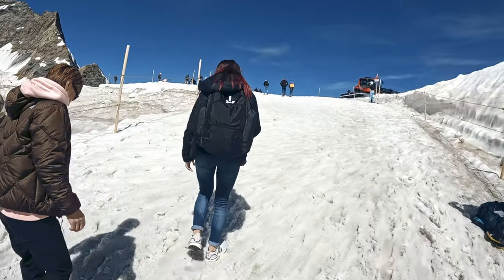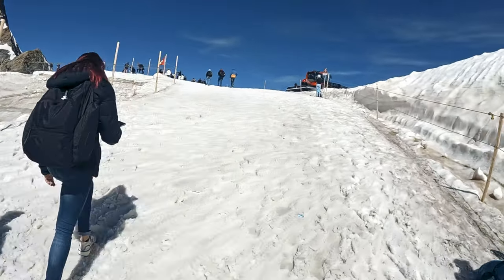After visiting the Ice Palace, we head out to the glacier plateau. That's right — we're going outside.